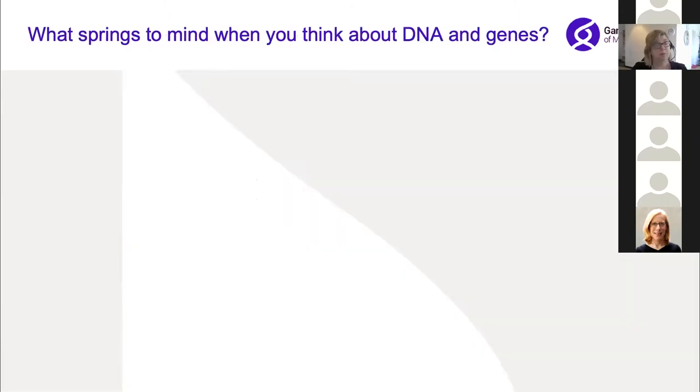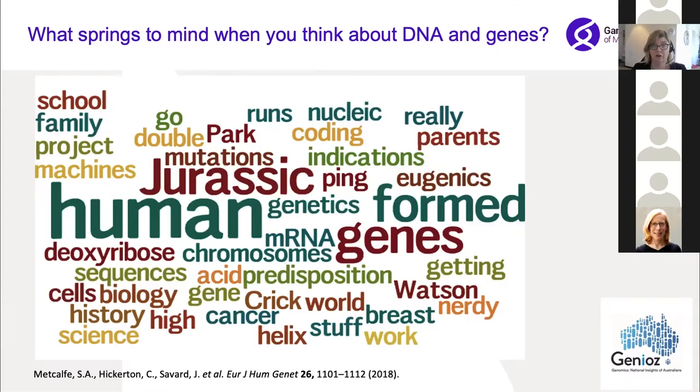I'll finish with a couple of examples of how our education, research and programs are helping people to learn about genes and why we think it's absolutely important for everyone to know about them. I'd really like to know what springs to mind when you think about DNA and genes. When we asked this question a couple of years ago in a project called GENIUS — the National Insights on Genomics Project — we got these different answers, and the size of the letters reflects how often we heard each word.